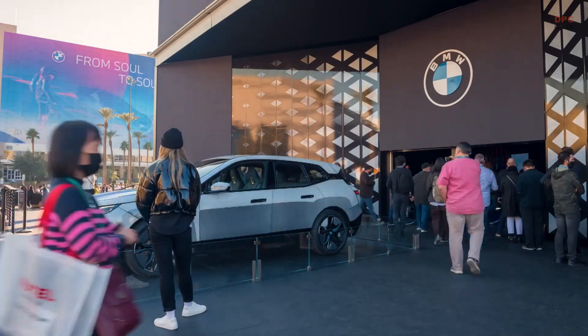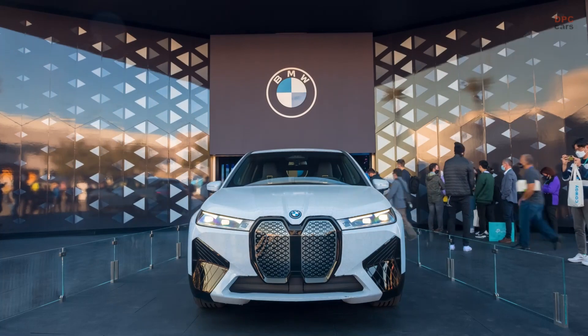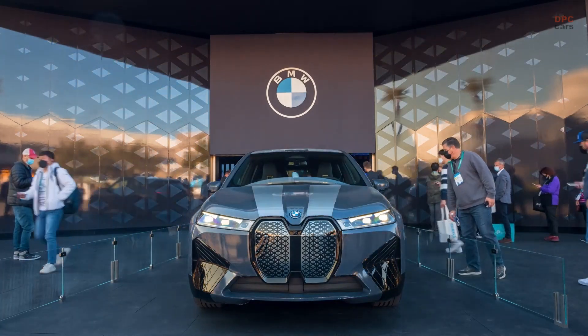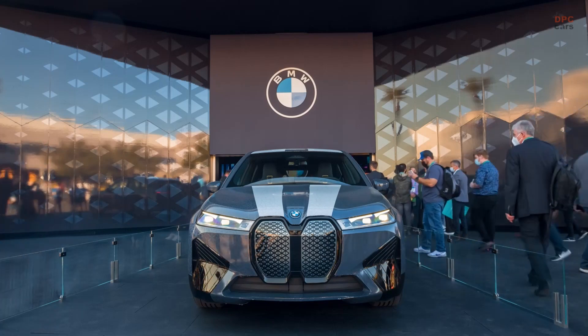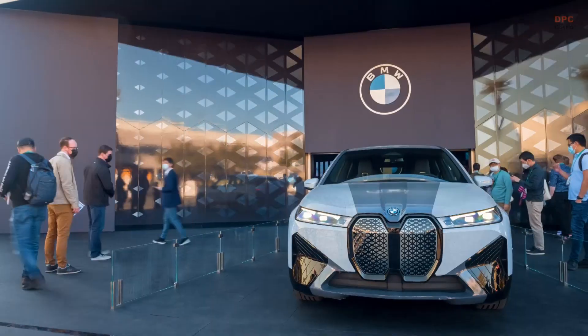Munich-based premium car manufacturer is offering the prospect of a future technology that uses digitization to also adapt the exterior of a vehicle to different situations and individual wishes. The surface of the BMW iX featuring e-Ink can vary its shade at the driver's prompting.